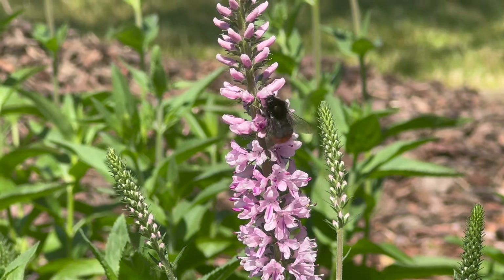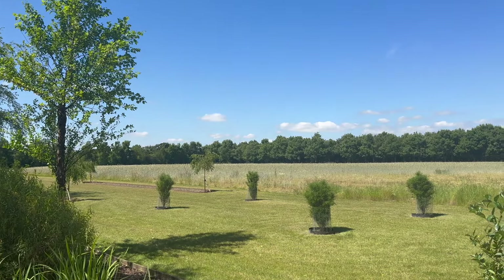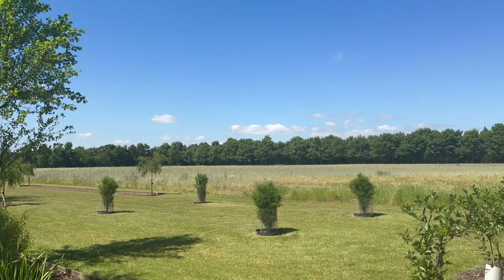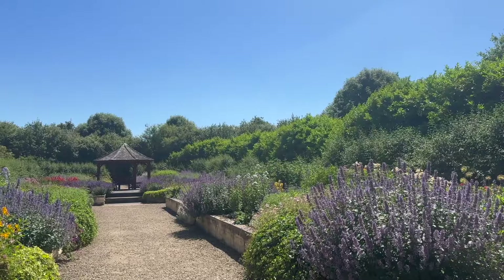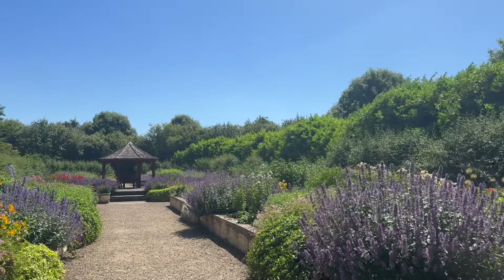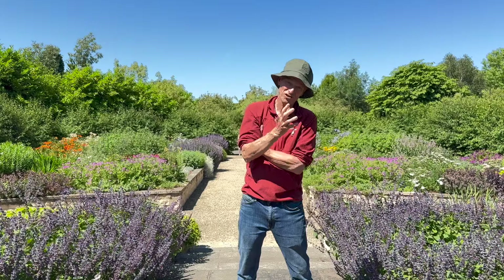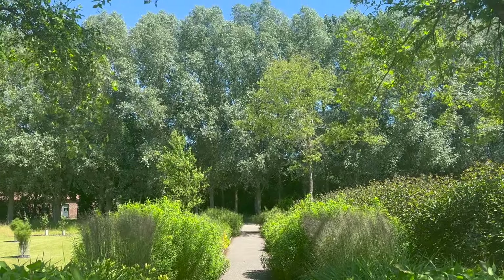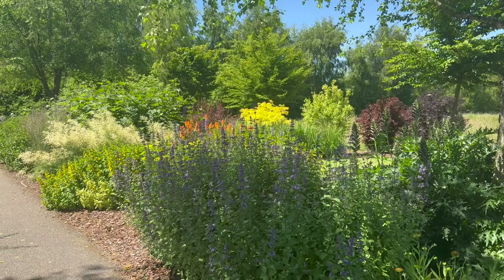I spoke with Colin to find out more about the gardens here. This was started between myself and my wife Mary Lynn. We bought this land 25 years ago. When we stood here, every single plant that you see on that shot we have put in in the last 25 years. So this was basically a field of potatoes. We spent the first seven, eight years just putting in trees, hedges, shrubs to give a structure and also to give us some much needed shelter.